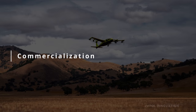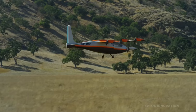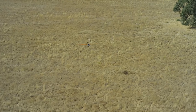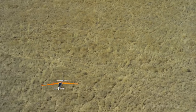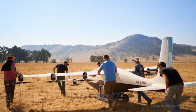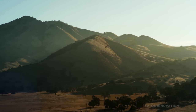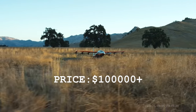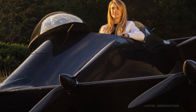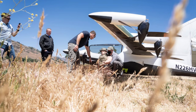Unlike Black Fly, Heaviside doesn't fit into the ultralight category. Although it is a fully autonomous aircraft, some kind of license will be required to fly it, which will greatly limit its market and applications. The price hasn't been disclosed yet, but due to its eight tilt rotor architecture it will likely be well above $100,000. The tilting mechanisms add complexity and increase production costs compared to Black Fly, where the rotors are fixed to the wings.